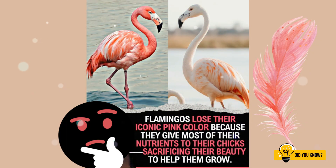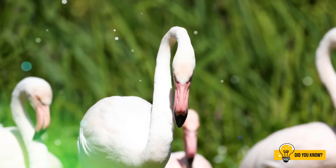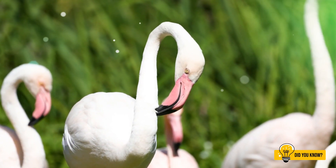And do you know, if they ever stop eating this colourful diet, their new feathers grow pale or white. The pink doesn't fade out — it grows out.